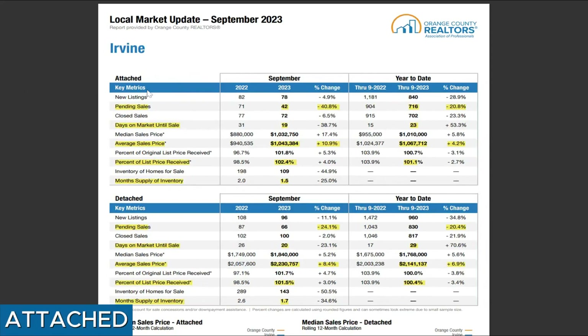In attached home, let's look at the pending sales. Why is pending sales important? That's the measurement that experts use to track buyer demand. Pending sales means those homes already in escrow, under contract, or pending — all under this category. So in September, the attached home had 42 homes in escrow. Compared to the same period last year, that's a 41% drop. That's why you hear people talk about tight inventory — this year we're 41% less than last year.